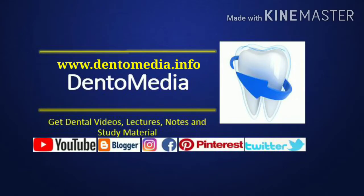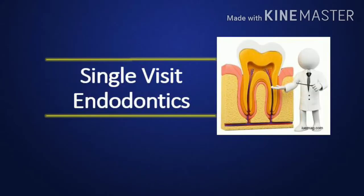Hello everyone, welcome to Dentimedia YouTube channel. In this video, we will discuss about single visit endodontics. Let's get started.